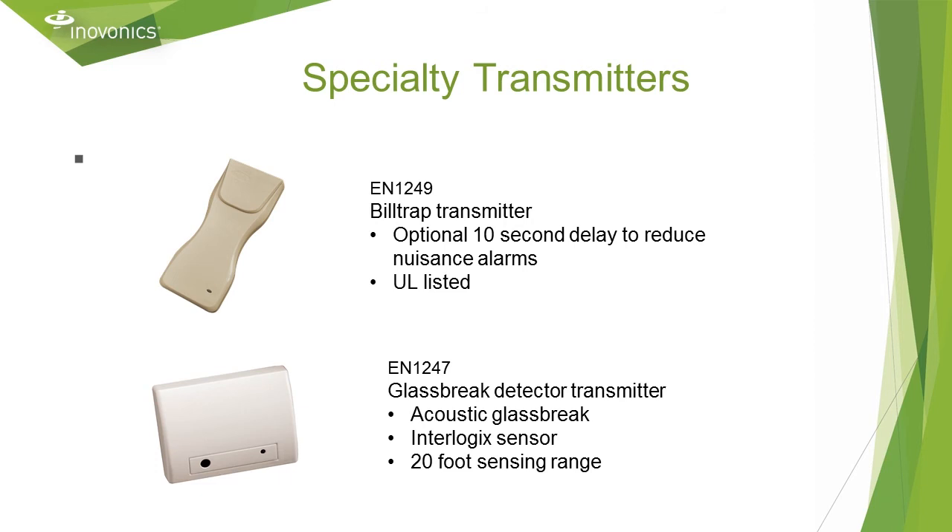The EN 1249 is a bill trap transmitter, usually mounted in the $100 bill slot of a cash drawer. The bottom bill is tucked under the flap, and when the last bill is pulled, a duress alarm is transmitted. There's a jumper setting option for a 10-second delay, so if a clerk or teller pulls the last bill by mistake, it can be reinserted within 9 seconds to avoid a nuisance alarm.